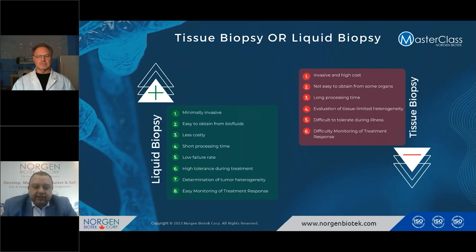The processing time for liquid biopsy is very short. There is a low failure rate if it was collected properly. It has high tolerance during treatment, allowing you to monitor treatment during the entire period. You can also achieve good prognosis or better understanding of the prognosis.